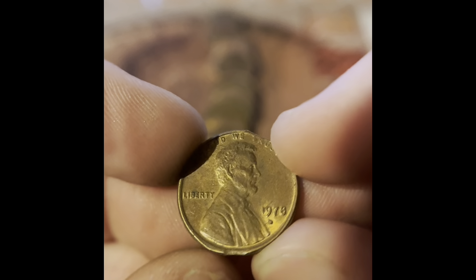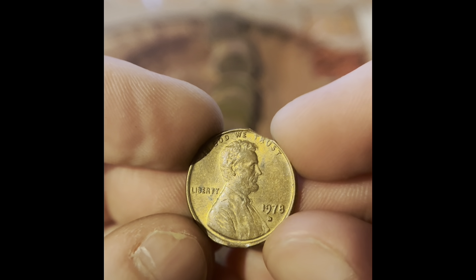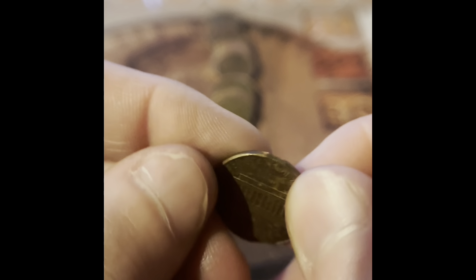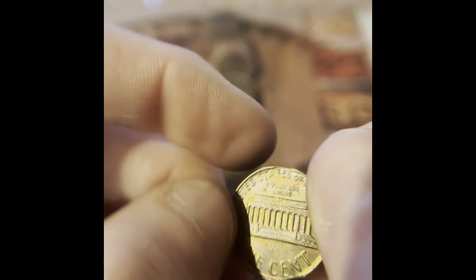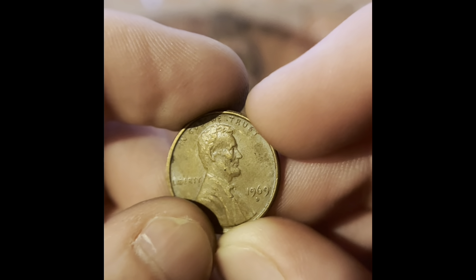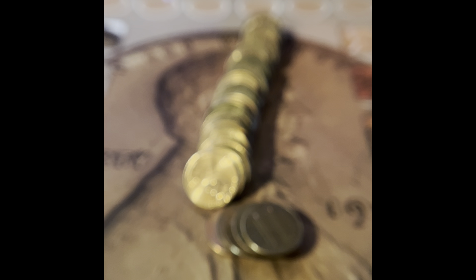This is a 1959 Denver. I don't think that'll upgrade, but I'll double check. You're looking at a 1965 Philadelphia. I think this is a clipped planchet, because the opposite side is flat or also cut. So this might actually be a clipped planchet — 1978. It feels smooth, and directly across from it it's flat. This is a good find. We got a 1969 Denver.